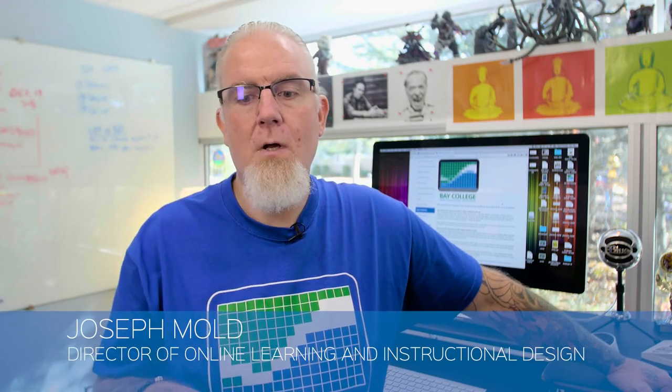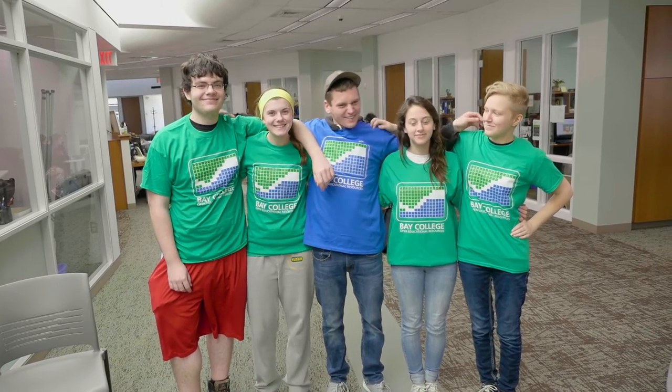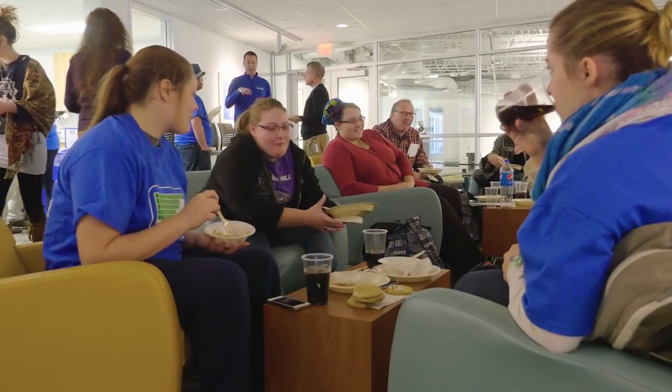Since fall of 2015, we've saved students about $175,000. And that's a significant amount of money that students can then put towards their living needs, whether that's putting food in their cupboards or putting gas in their car or taking care of their kids. It's really important for us to make school as affordable as possible.